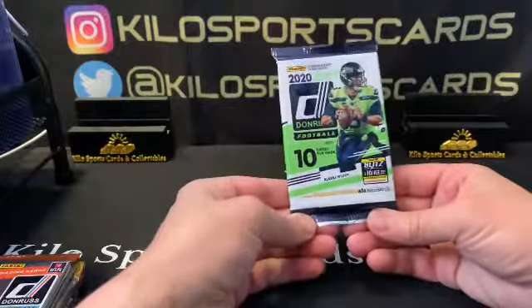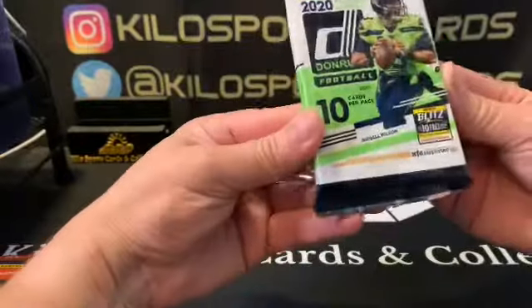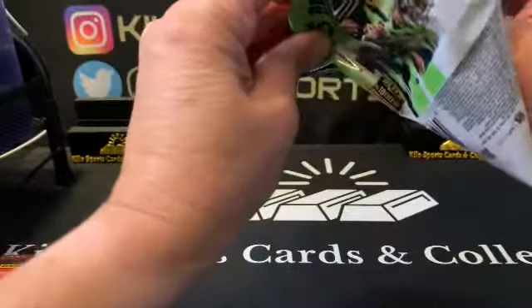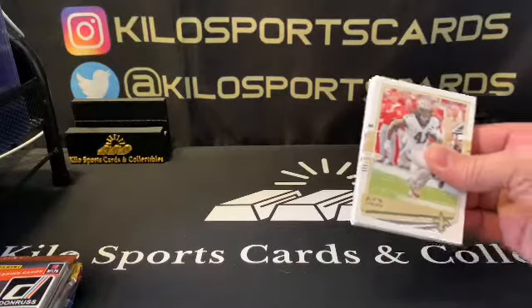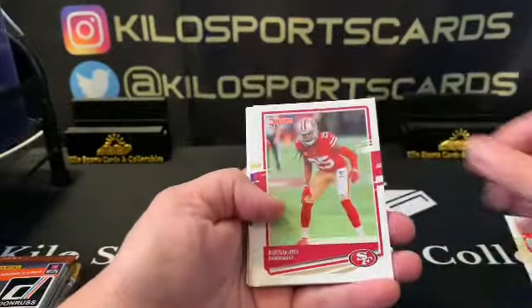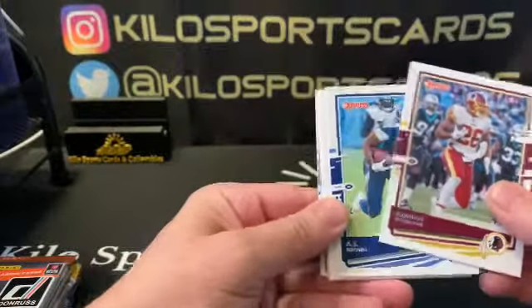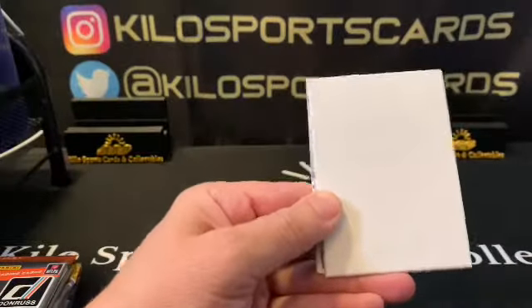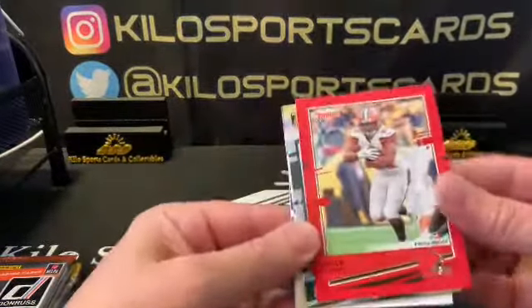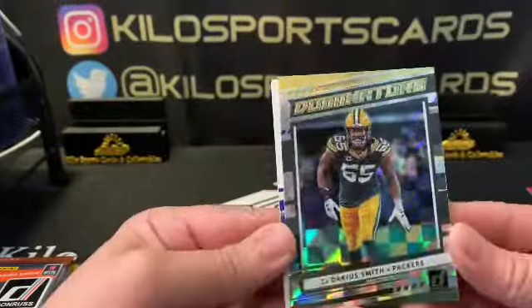Starting off with 2020 Donruss — pretty sure it's a hobby pack since there's no other labeling and there are 10 cards in here. We have Kamara, Richard Sherman, Daniel Hunter, AP with a red parallel for Washington Football Team, AJ Brown, and we have a filler. We also have a Nick Chubb red press proof — not too bad.